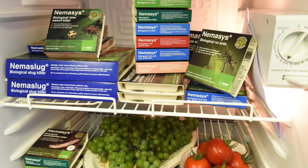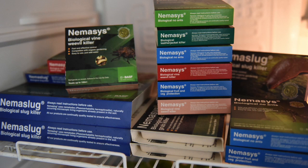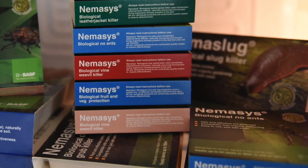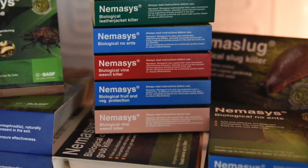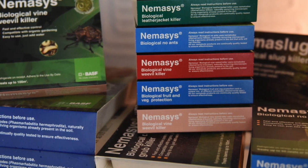We are also the only nematode producer in the world to mass produce a nematode that protects against slugs. An entire season's worth of pest control can be purchased via online stockists and delivered fresh straight to your door throughout the season. BASF is passionate about supplying its nematodes fresh, as this ensures the quality of the product remains high and consistently effective.